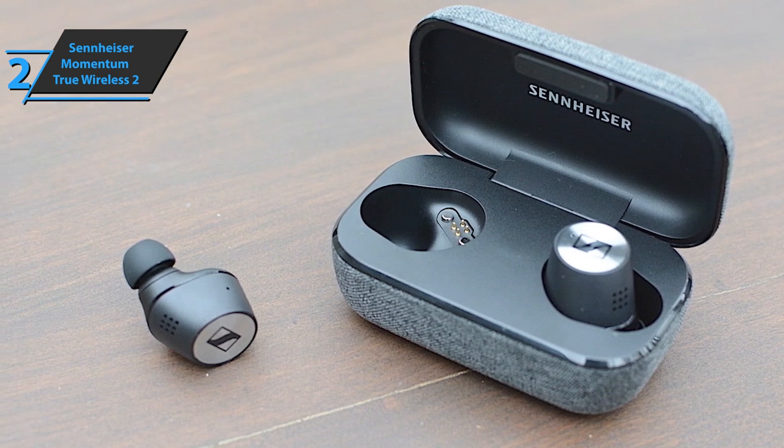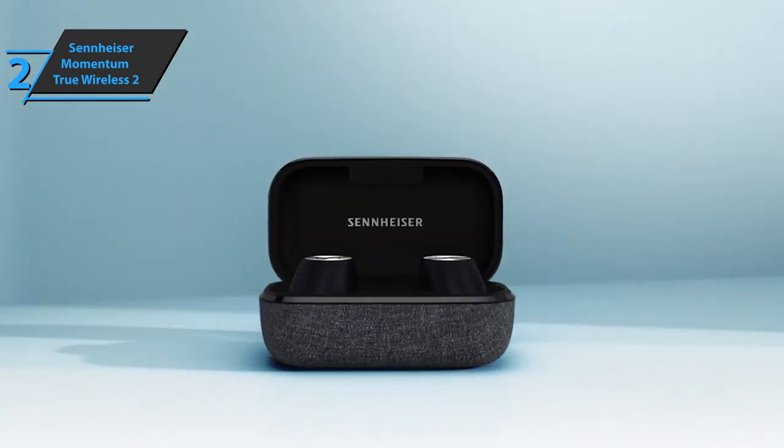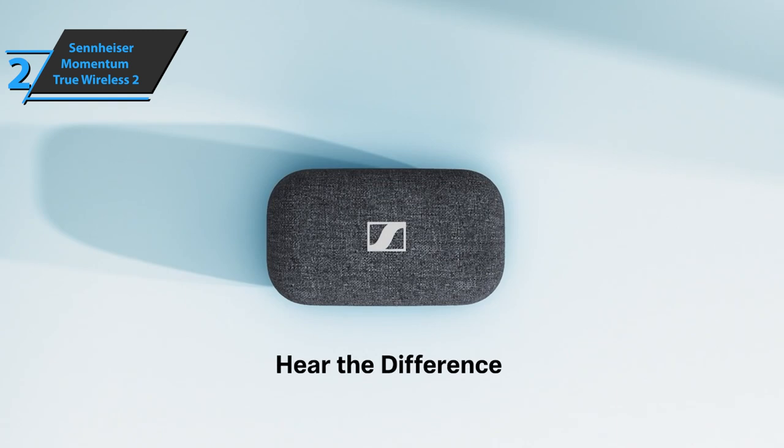With the free Smart Control mobile app, you can customize the sound, control commands, noise cancellation function, and more. Good stuff.